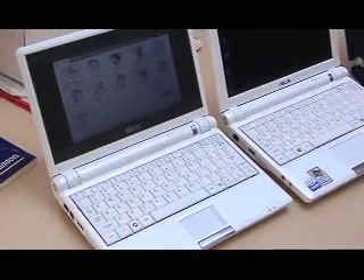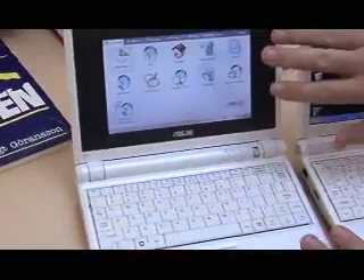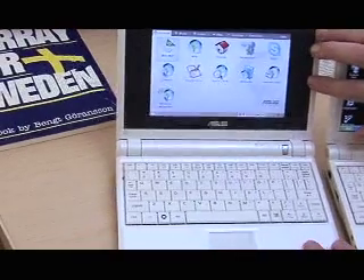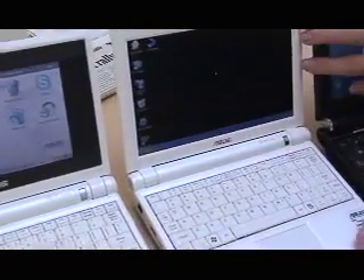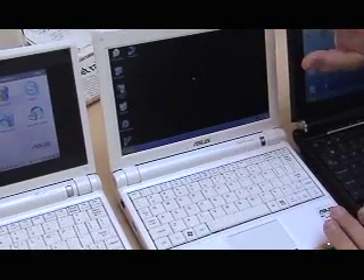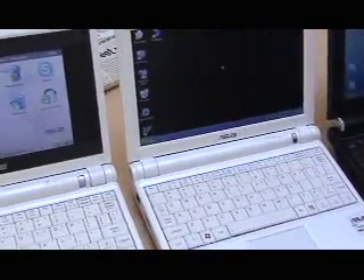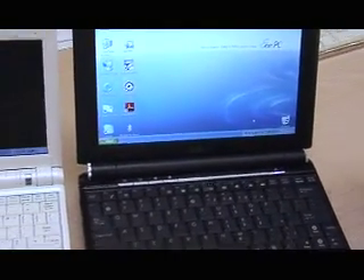The EPC lineup is growing. This is the original — it had a 7-inch screen, ran Linux, and sold for about $300. Then a few months ago, first the 7-inch, then a new 9-inch EPC that ran Windows XP. But now there's the brand new E1000 with a big 10-inch screen and a new Atom processor from Intel.